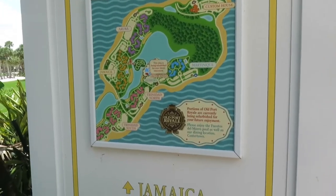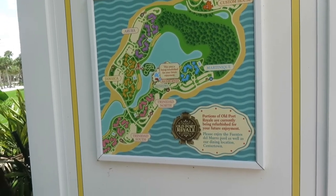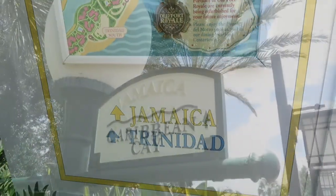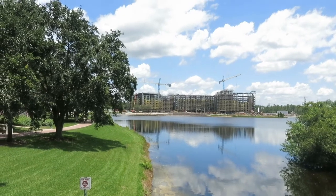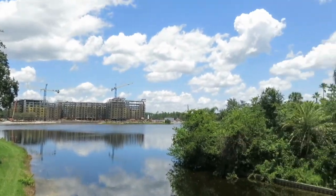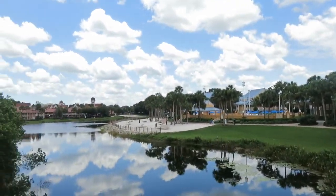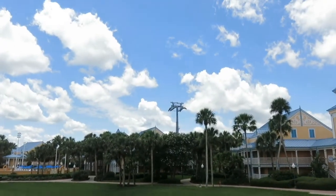Jamaica is only one area you can stay in — they also have Aruba, Martinique, Trinidad North, and Trinidad South. There's a shot of that Disney Vacation Club resort. The construction really isn't a problem; you mostly notice it when you get to the pool. We're heading to the main pool, but each area also has its own pool and beach. There's Jamaica, and another one of those towers I mentioned.